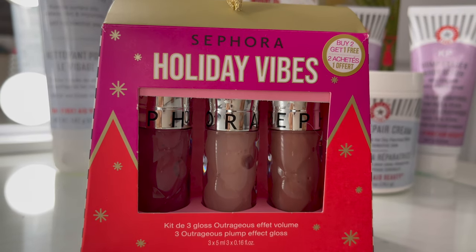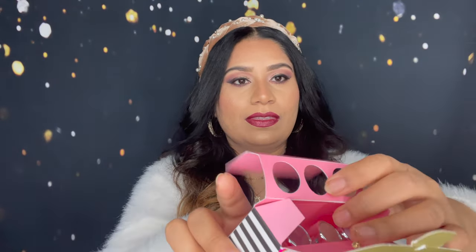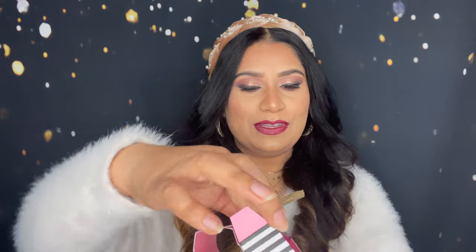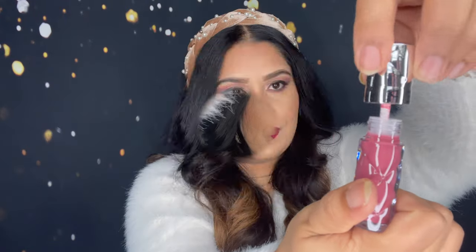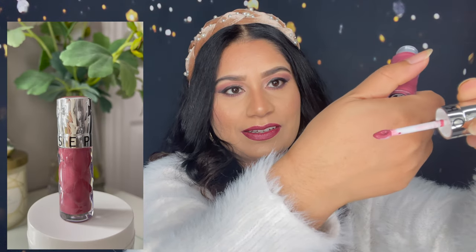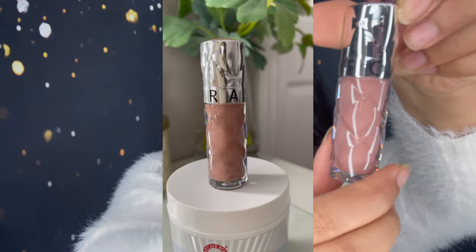The first thing I got is this — the Sephora Collection Holiday Vibes lip gloss. This is the packaging, and now I'm going to share with you all the shades. This is the first shade and this is what the brush looks like. Here is the first shade — such a nice shade — and this is the other shade.